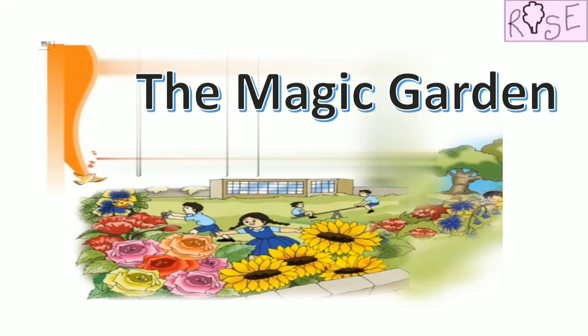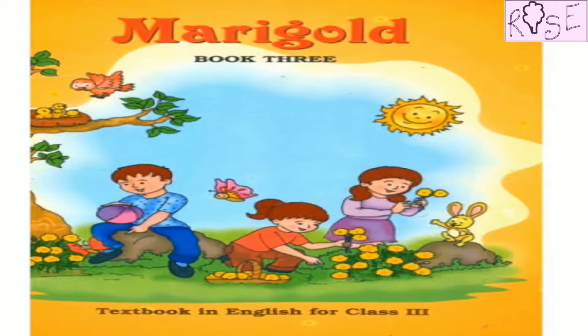Hello everyone, how are you? Today we are going to talk about this picture from the chapter The Magic Garden from the NCERT book Marigold for Class 3.